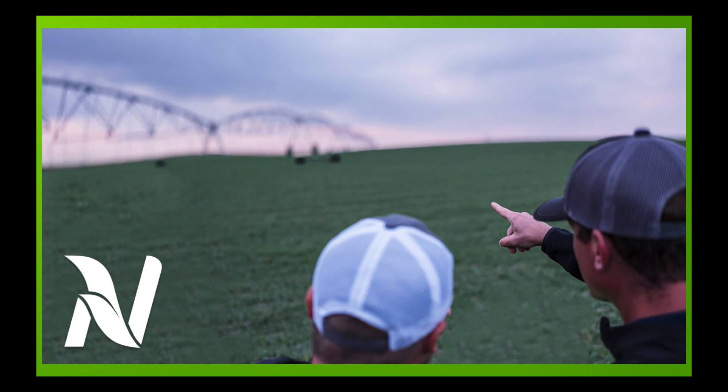Hello. I'm Eric Snodgrass and thank you for watching today's in-depth ag forecast brought to you by Nutrient Ag Solutions.